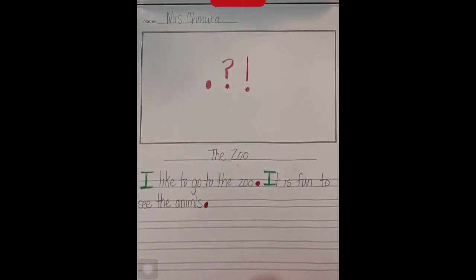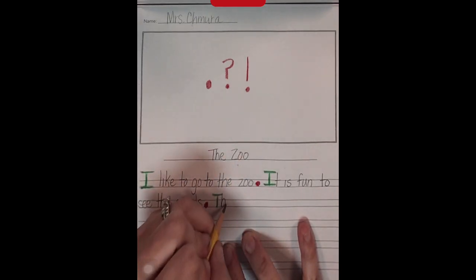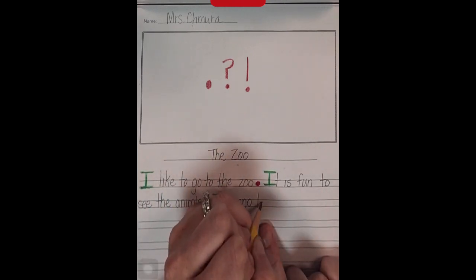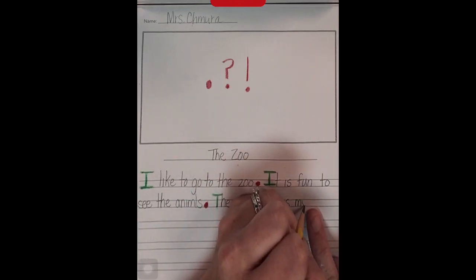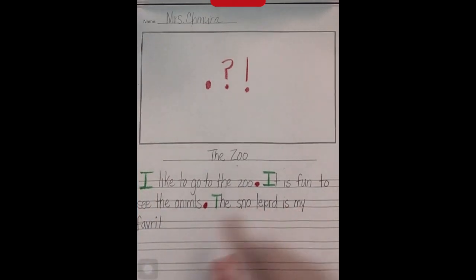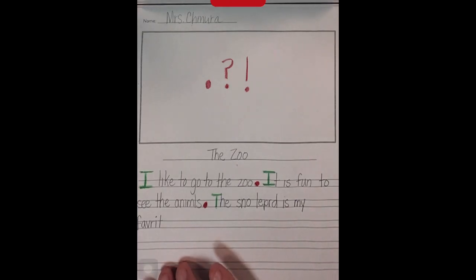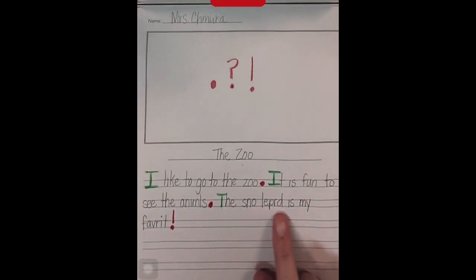Here's my next sentence: The snow leopard is my favorite. That has six words in it. Now I'm not going to end this sentence with a period. I'm going to end it with an exclamation mark so that the reader knows how I feel about the snow leopard. The snow leopard is my favorite!